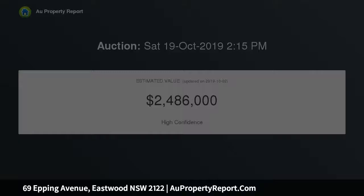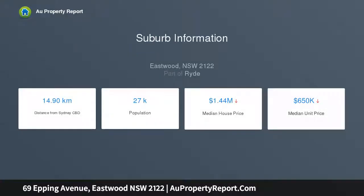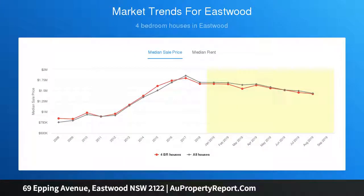Master bedroom with stunning lead light windows and built-in wardrobe. Two well-sized bathrooms with floor to ceiling tiles, shower and bath. Modern renovated kitchen with gas cooking and tiled splashback. Polished timber floorboards throughout and air conditioning. Oversized double lock-up garage with additional storage and shelves.